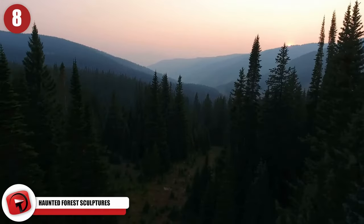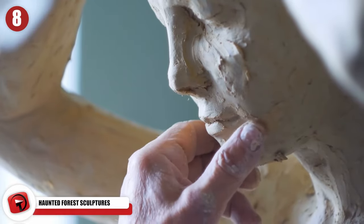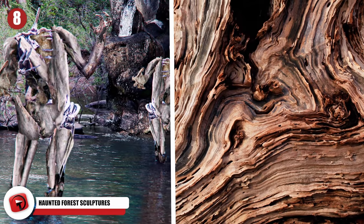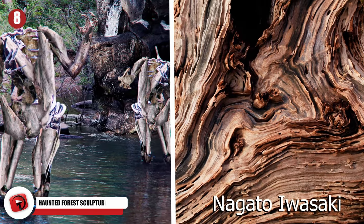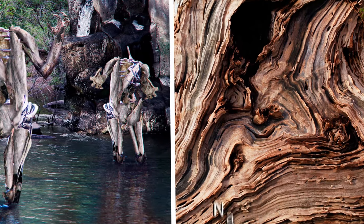A Japanese artist has come up with a series of lifelike sculptures that terrifies anyone who sees them. Using driftwood as his medium, artist Nagato Iwasaki has created incredibly realistic sculptures that look like a cross between robots and humans.